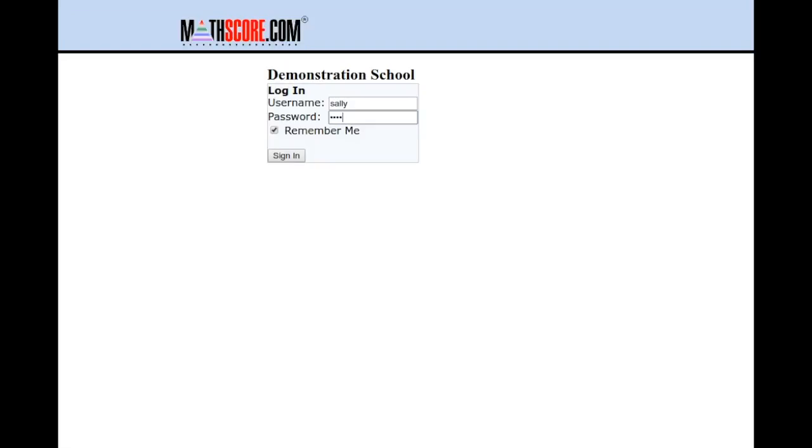If you want your students to be successful with MathScore, it is critical that your students use MathScore consistently. In the past, students never really knew if they were doing enough work to satisfy the teacher's wishes. But that has all changed with the introduction of our weekly goals feature.